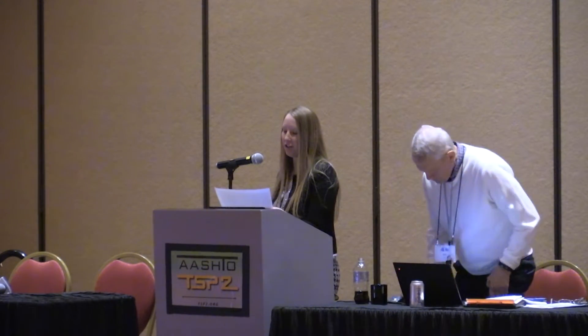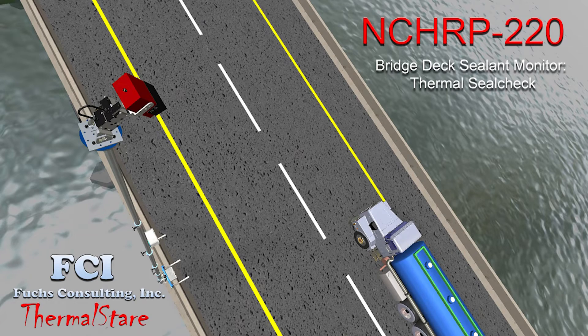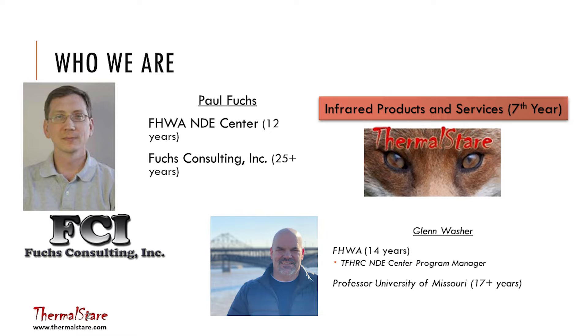Please welcome Glenn Washer, Professor of Civil and Environmental Engineering at the University of Missouri, Columbia. This presentation covers the results from an NCHRP IDEA program project to develop a deck sealer monitor that would tell you if you had sealer that was effective on a deck or not.